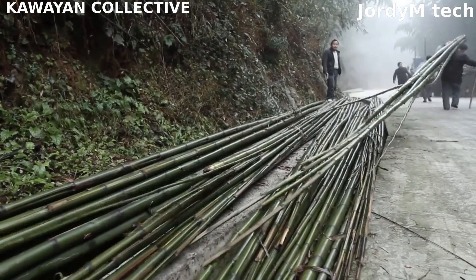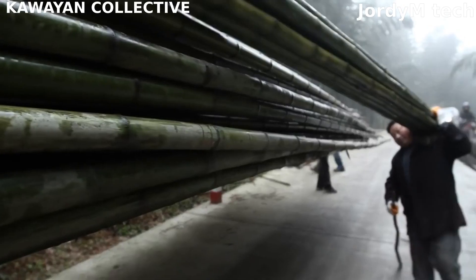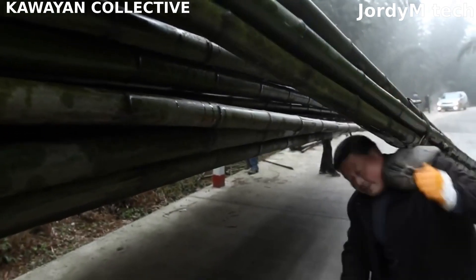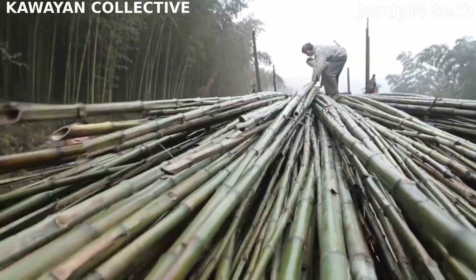The method of transporting bamboo can vary depending on the location, amount of bamboo, and distance it needs to travel. Regardless of the transport method, it's important to take steps to protect the bamboo from damage during transit.